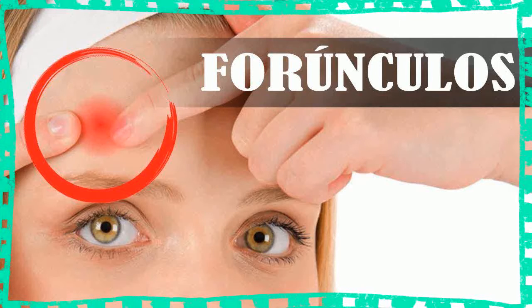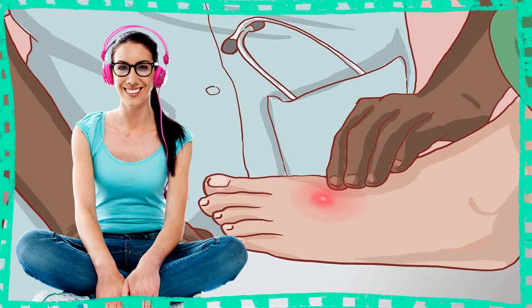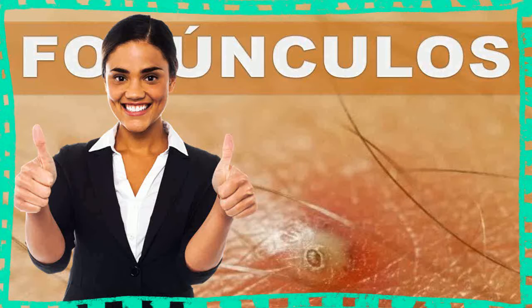6. Castor oil. Castor oil contains a compound called ricinoleic acid, which is a natural but potent anti-inflammatory. This, combined with its powerful antibacterial properties, makes it a great natural treatment for boils. Apply a small amount of castor oil directly to the boil at least 3 times a day until the boil is gone.